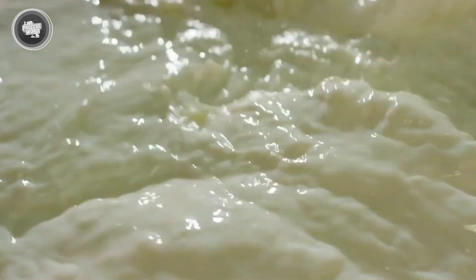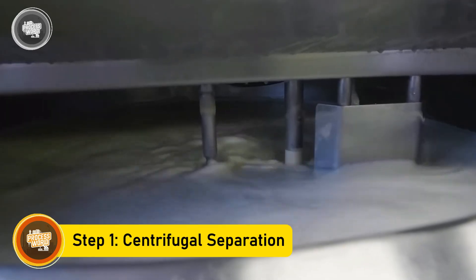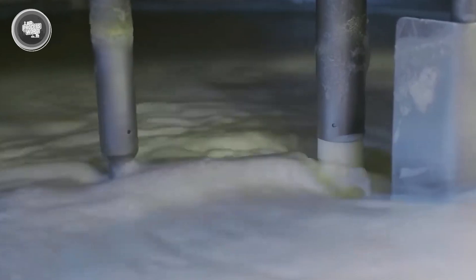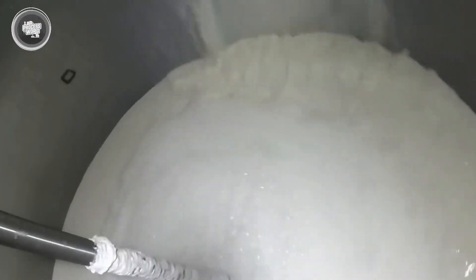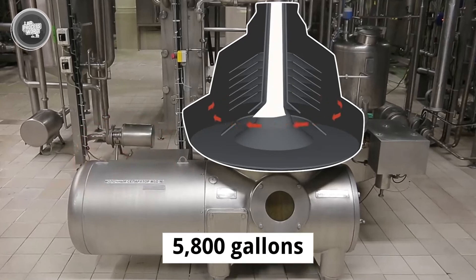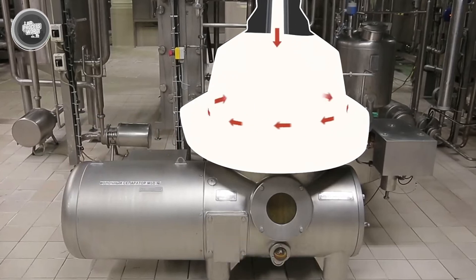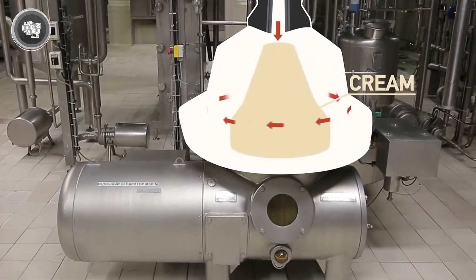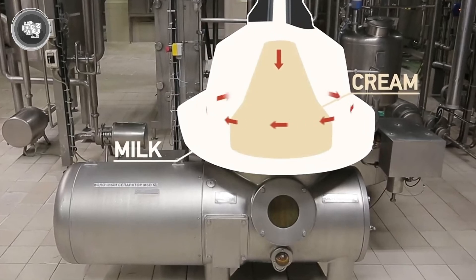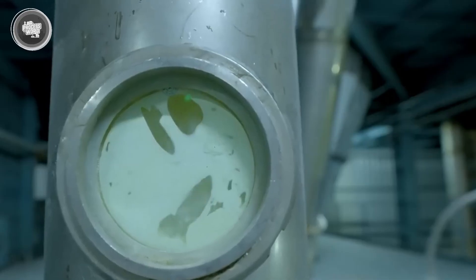The next step is separating the milk's key components to get the perfect balance for the final product. The raw milk still contains fat, proteins, and water all mixed together, and these must be separated to achieve the correct ratio for condensed milk. A centrifuge separator becomes really important here — this powerful machine can process 5,800 gallons of milk per hour, spinning at 7,000 revolutions per minute. The lighter cream gathers at the center, while the force generated by the fast spinning pushes the heavier skim milk outward, working with amazing precision.